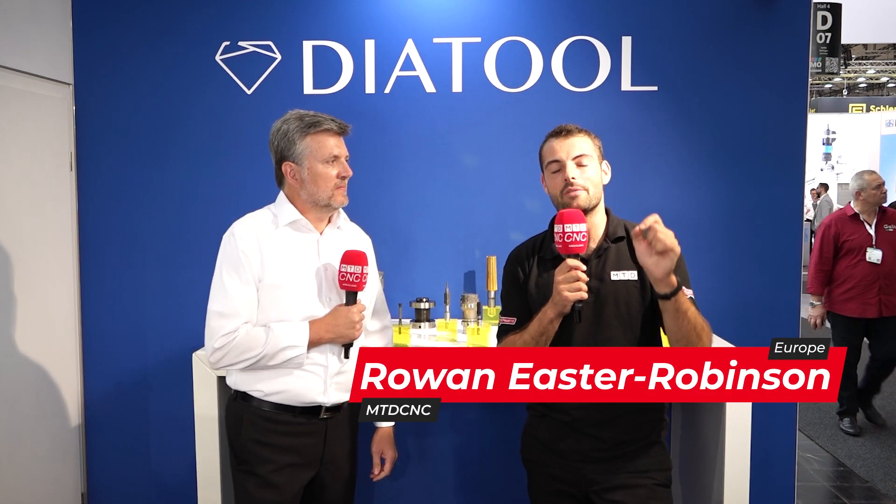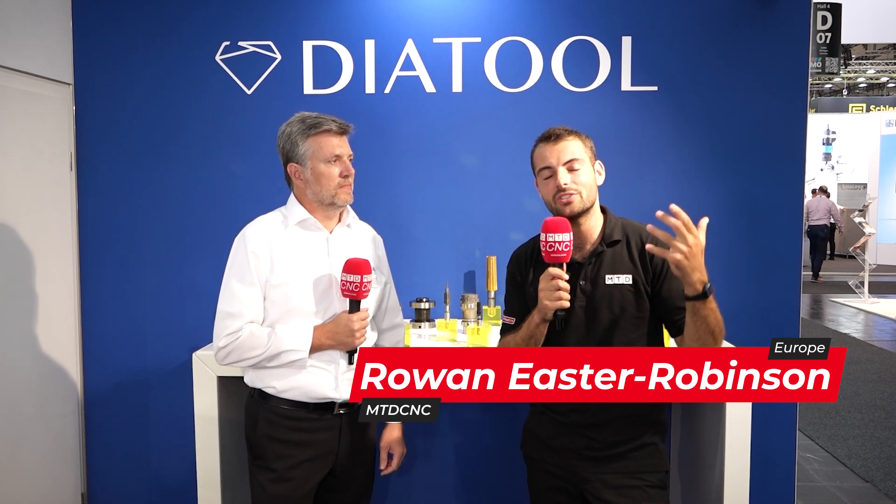We're here at EMO 2023 on the DiaTool stand. This is all about: if you have a critical reaming process, why would you go to a standard cutting tool manufacturer? You need to find a specialist. It's kind of like a doctor or physician — if you have a specific problem, you want to go to a specialist. That's what DiaTool offers: decades of reaming knowledge. That's all we do — reamers, 24/7, 365 days a year.